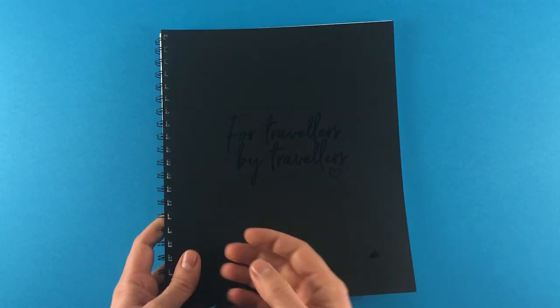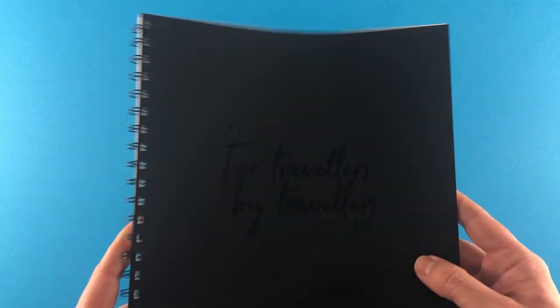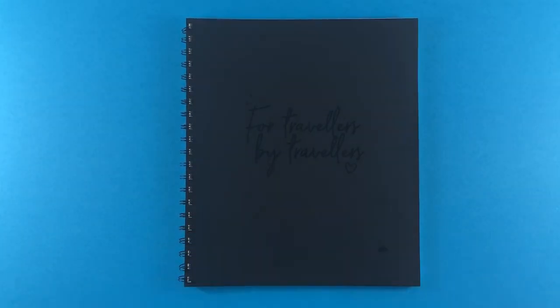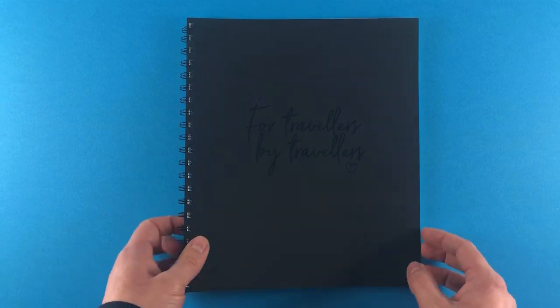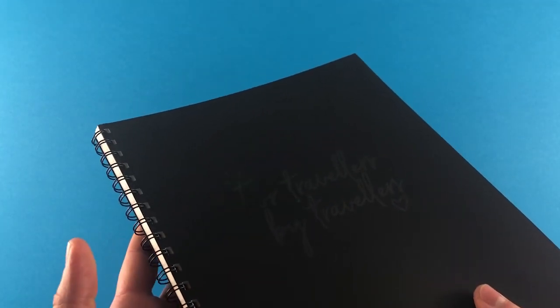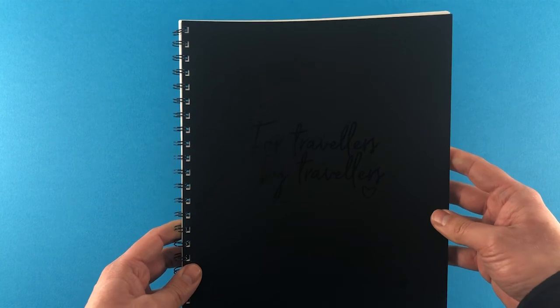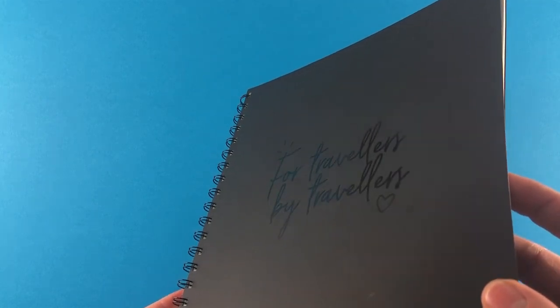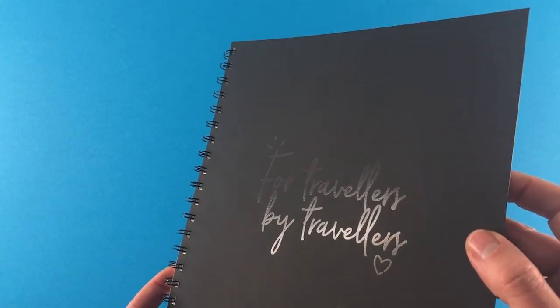Next up we have some promotional notebooks for Skyscanner — the website where you can pick the best price for your flights and holidays. Another bespoke size: 269 by 229mm. They've got a strong design ethic because they were trying to replicate notebooks from a company called Action Method. Skyscanner use these for their staff to use internally — a really super lavish internal product. The front cover is Plike 330gsm from GF Smith — it's got like a velvet finish, feels absolutely amazing, kind of plasticky but super smooth.